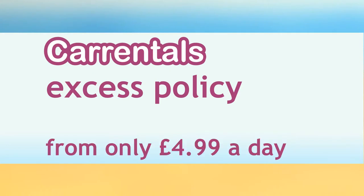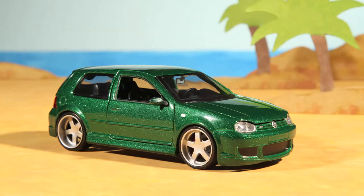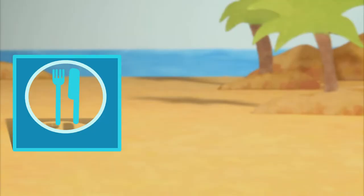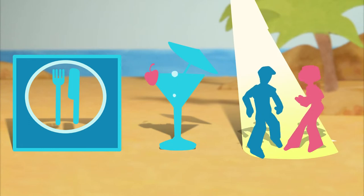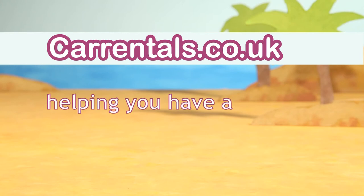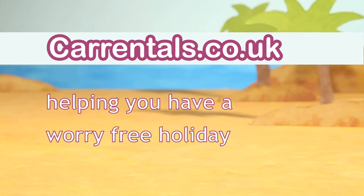From only £4.99 a day, it will cover all this and can work out up to 60% cheaper than competing policies from the rental desk. This could save you up to £75, which you could then use to spend on something much more fun. CarRentals.co.uk — Helping you have a worry-free holiday.